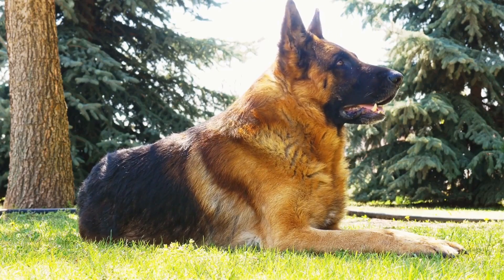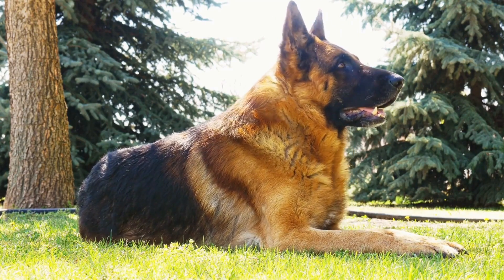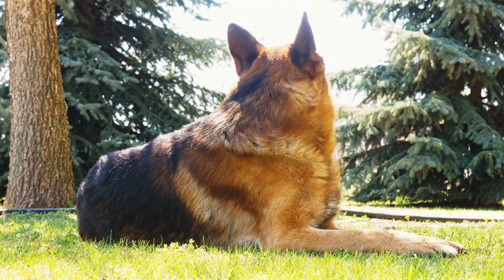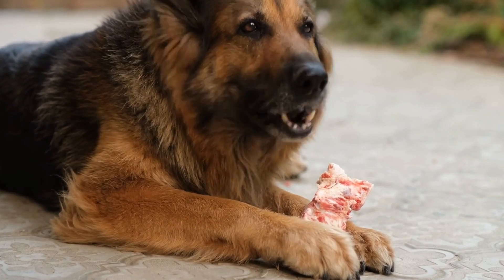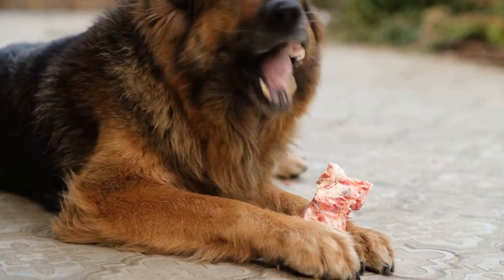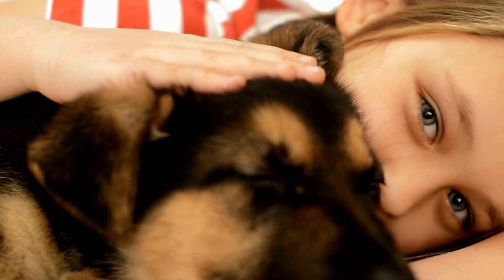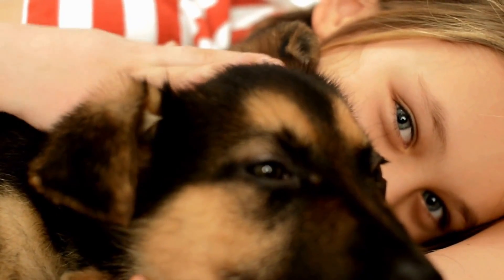Look for foods that list whole protein sources, such as chicken, fish, or lamb, as the first ingredient. While it's tempting to give your furry companion table scraps or human food, it's important to avoid doing so. Many human foods, such as chocolate, onions, and grapes, are toxic to dogs.